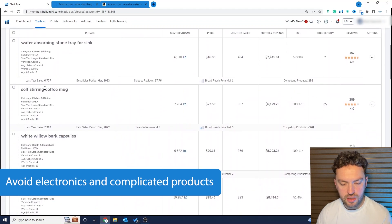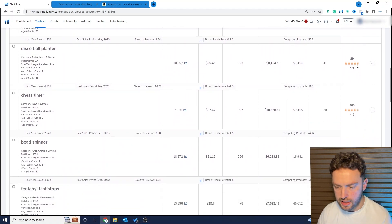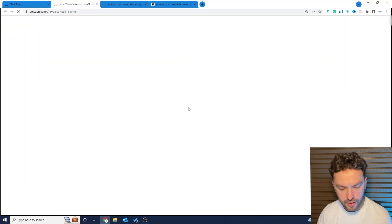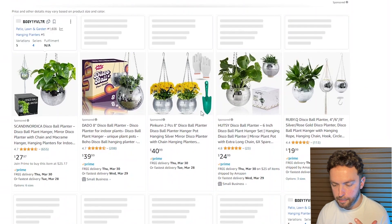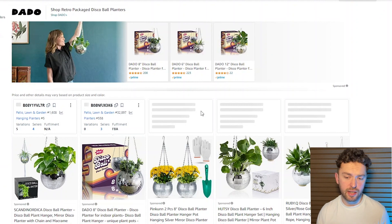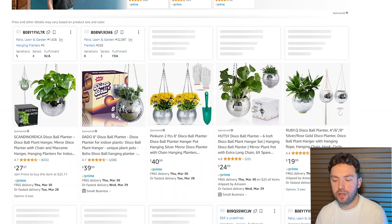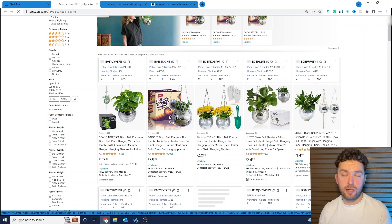We've got a water absorbing stone tray — that could be interesting. White willow bark capsules could be interesting. Then there's a disco ball planter, which is quite interesting — this is a niche I haven't seen before. People are making hanging planters out of disco balls. This ties into an urban gardening niche I've seen on Amazon: people that live in cities but love gardening. It's a market that's not too big, quite niched down. What I tell people is: find a niche and find a way to make yourself different and unique.